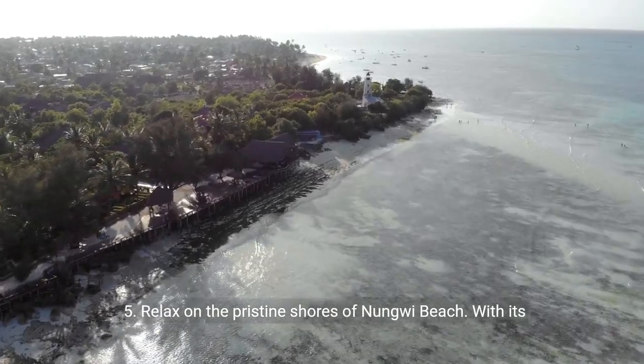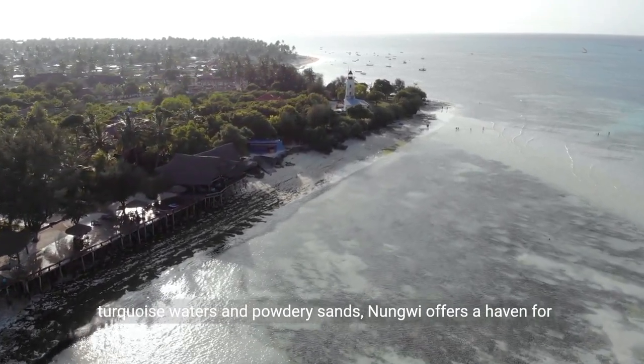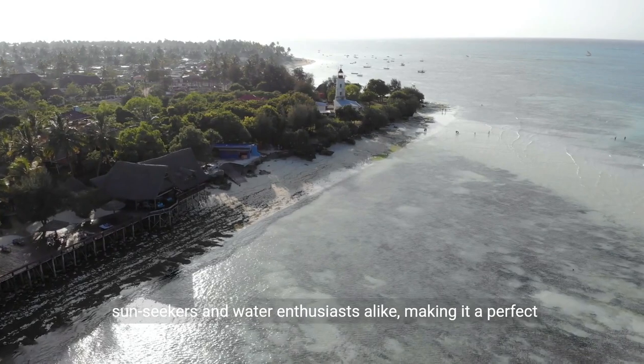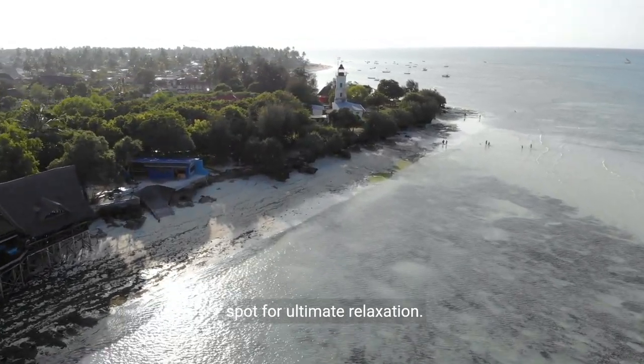Five: relax on the pristine shores of Nungwe Beach. With its turquoise waters and powdery sands, Nungwe offers a haven for sun seekers and water enthusiasts alike, making it a perfect spot for ultimate relaxation.